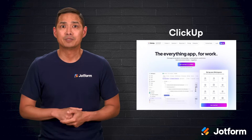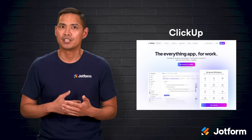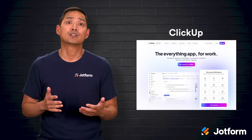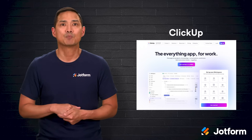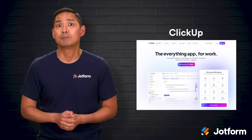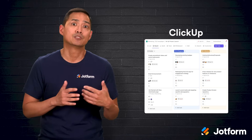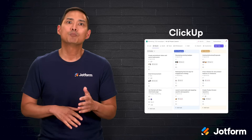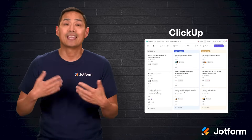Finally, there's ClickUp — an all-in-one platform with deep customizations, built-in document creation, goal setting, time tracking, and automation. Its free plan is one of the most generous, offering unlimited users and tasks plus automations each month. You can switch between multiple views, create dashboards, and set reminders to stay on track. ClickUp is incredibly versatile — it can handle everything from simple to-do lists to complex, multi-department projects. But with so many features, the initial setup can feel overwhelming, so it helps to start small and expand as you go.